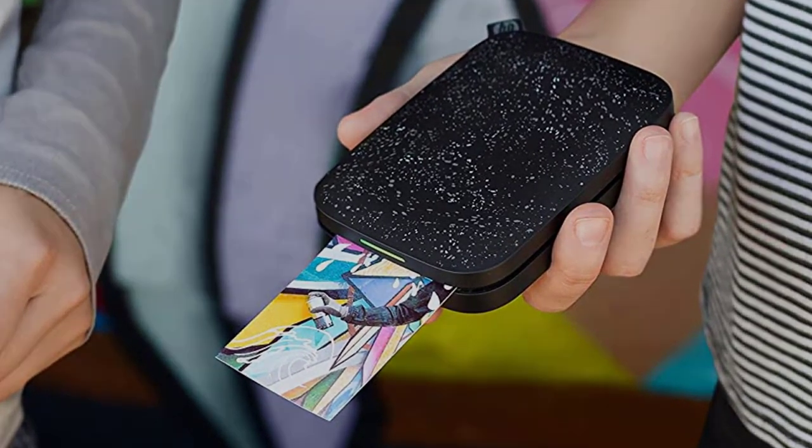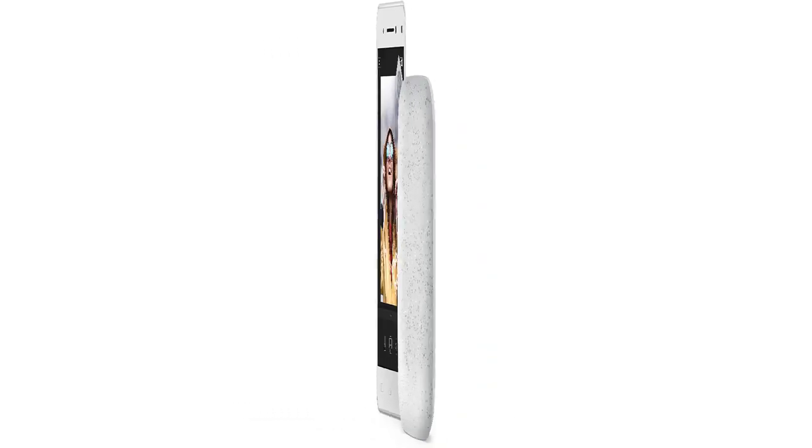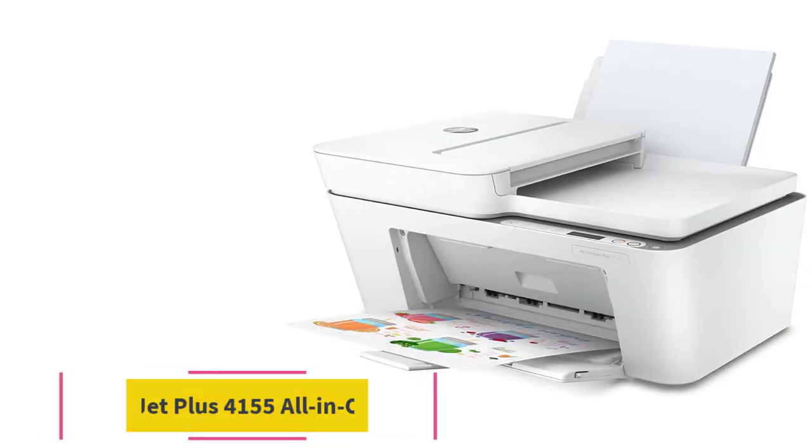The Sprocket also has pretty good printing quality. You won't get the same quality as a high-end photo printer by any means, but the photos are better than some of the other cheap zinc printers available.